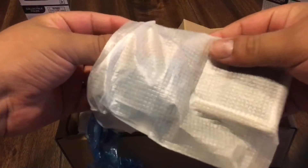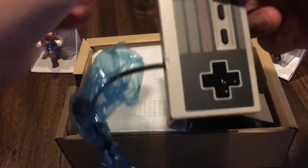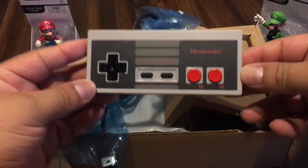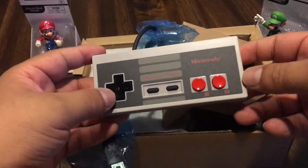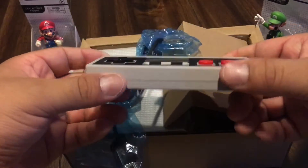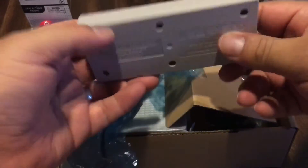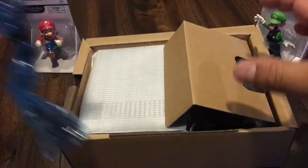Este es el mando o el control, como a ustedes les guste llamar. Aquí lo podemos ver. ¡Wow! Muy bonito. Dice Nintendo, tiene el Select, el Start, el D-pad, el A, el B. Muy, muy padre. Prácticamente igual como yo lo recordaba, que es el clásico. Está muy, muy suave.